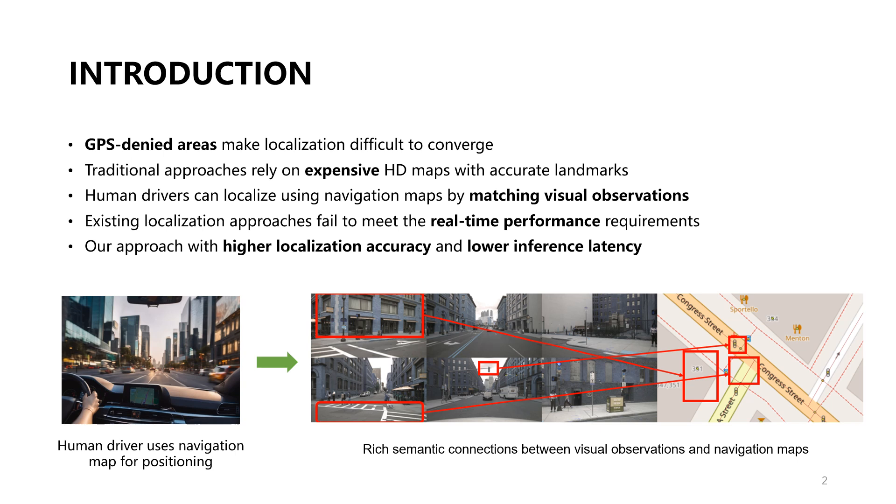GPS-denied areas are challenging for localization convergence. Human drivers use cognitive abilities to match visual observations to navigation maps for self-localization. However, existing map-based methods lack real-time performance for autonomous driving. Our novel approach offers superior accuracy and lower latency, bridging this critical gap.